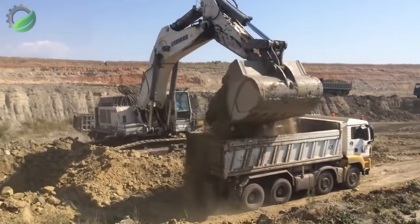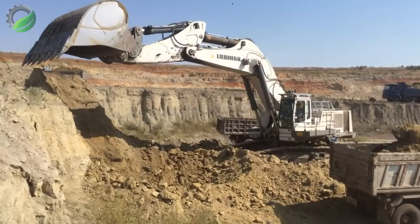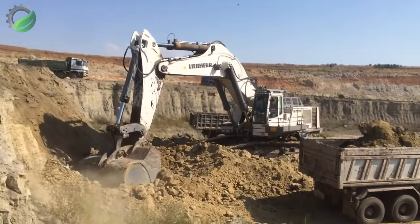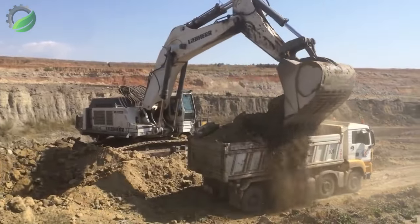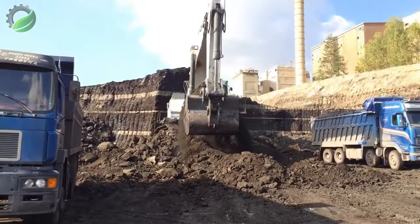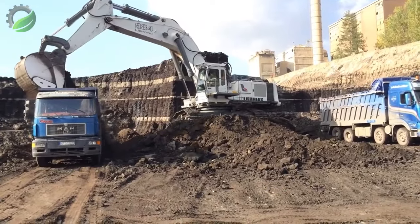The Liebherr 984 excavator is a relentless force, showcasing 35 minutes of non-stop loading prowess. With mechanical precision and raw power it devours materials seamlessly. Each bucket full is a testament to its efficiency, setting an awe-inspiring standard for uninterrupted performance in the world of heavy excavation.